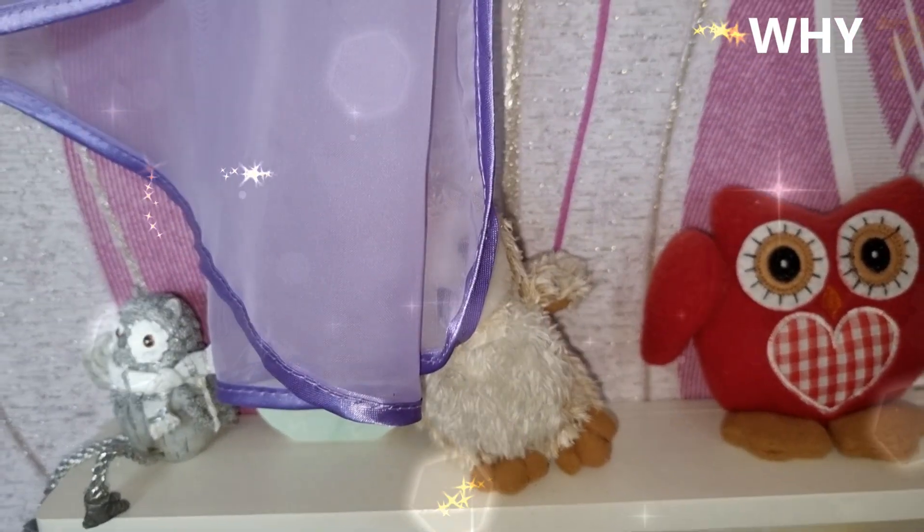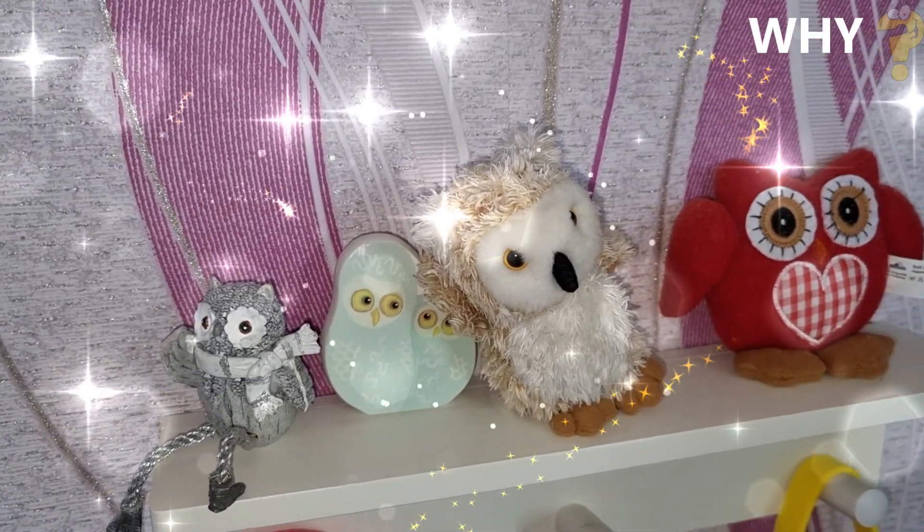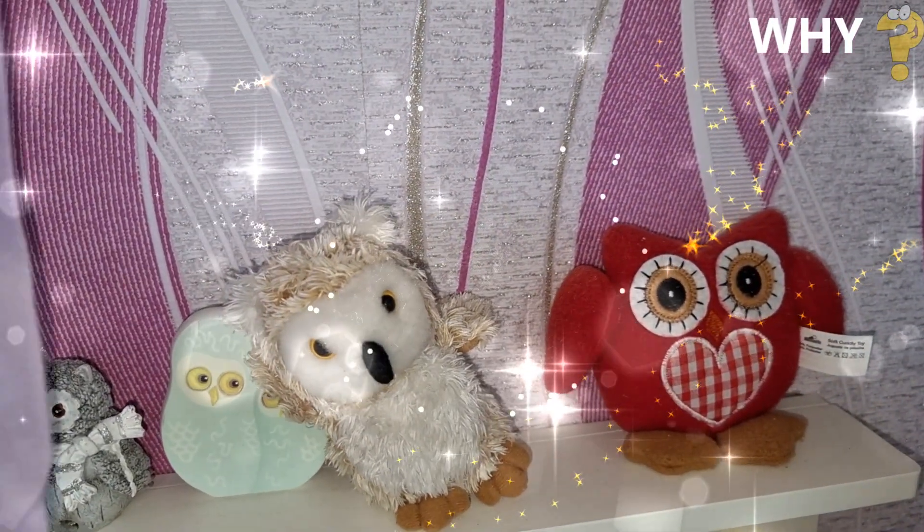Welcome to the Y channel. There is a lot of useful information here, be sure to watch this video from start to finish, and you will discover a new world for yourself. Enjoy watching.